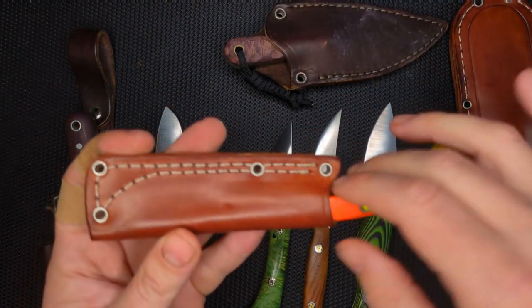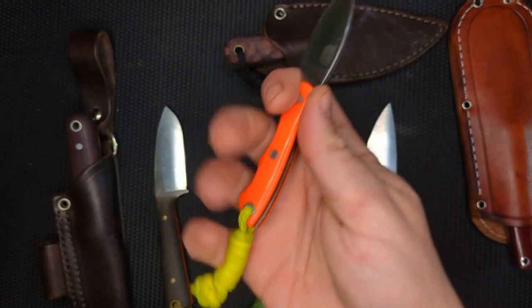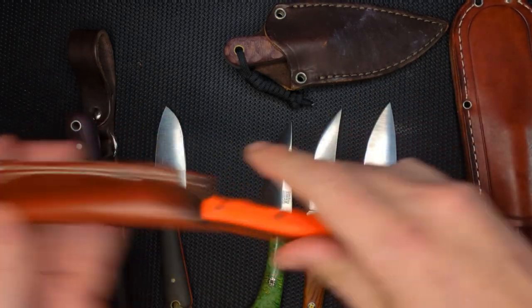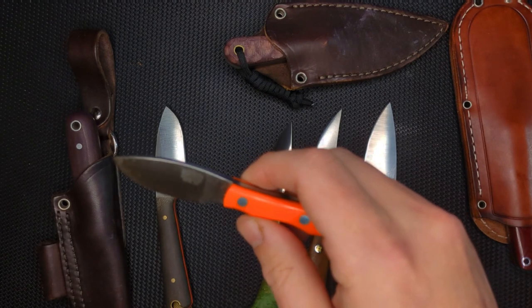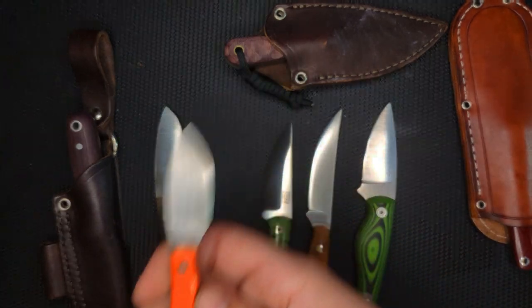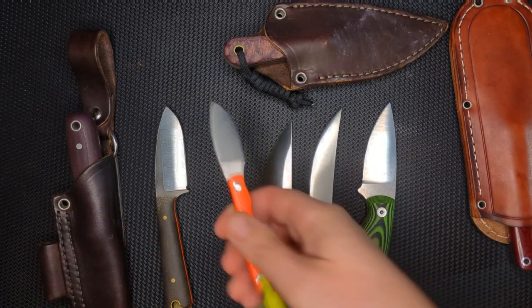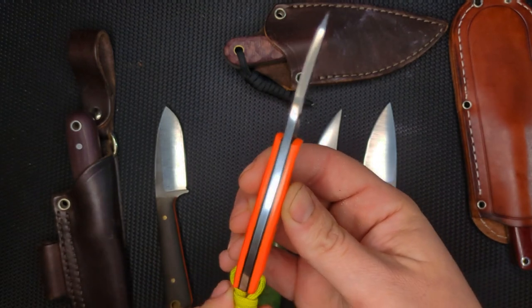Another knife that I find myself carrying a lot is the Mini Canadian from Bark River. This is a convex grind — really small. My pinky doesn't fit on it, so I put a little lanyard here for my hand. I just carry the whole thing in my pocket. When I pull it out, I've got a little fixed blade that I can do stuff with. I carry this a lot, especially in the shop. This is 3V, which is a good steel that stays sharp for a long time and is relatively tough. I've got these little black liners — I kind of wish I had chosen a different color combination, but I do love the orange. Maybe I'd gotten red or yellow instead.